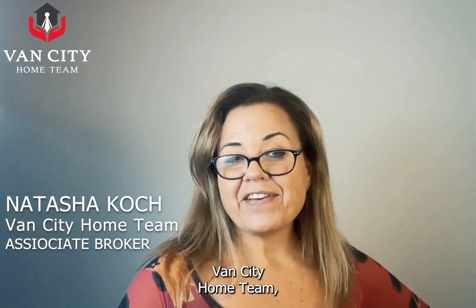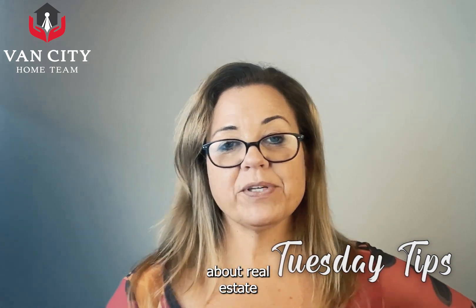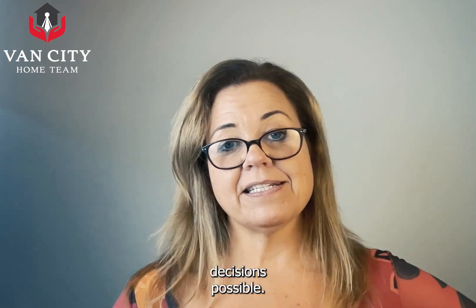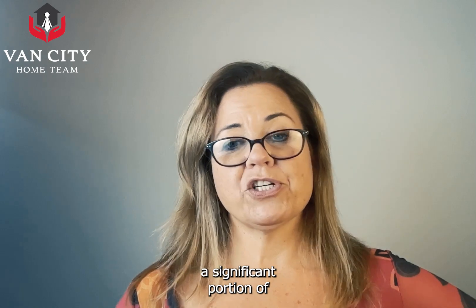I'm Natasha Koch with the Vancity Home Team and I'm here with our Tuesday Tips talking about real estate for all of you buyers and sellers, so that you can keep educated on the changes in the market and make the best decisions possible. Real estate represents a significant portion of people's wealth.